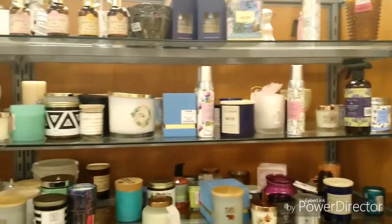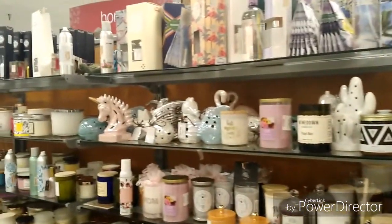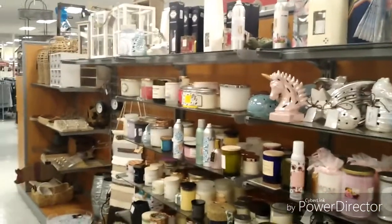And of course everyone loves for their home to have a beautiful fragrance, so they have all kinds of scents and sprays and candles.